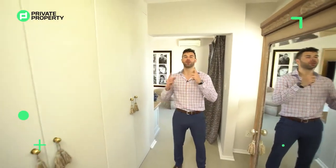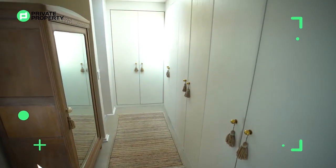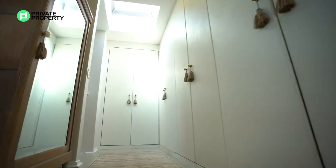Not only do we have the window, but there's another skylight just there in front of me, letting real light come down into this walk-in closet. There's plenty of cupboard space all along here.